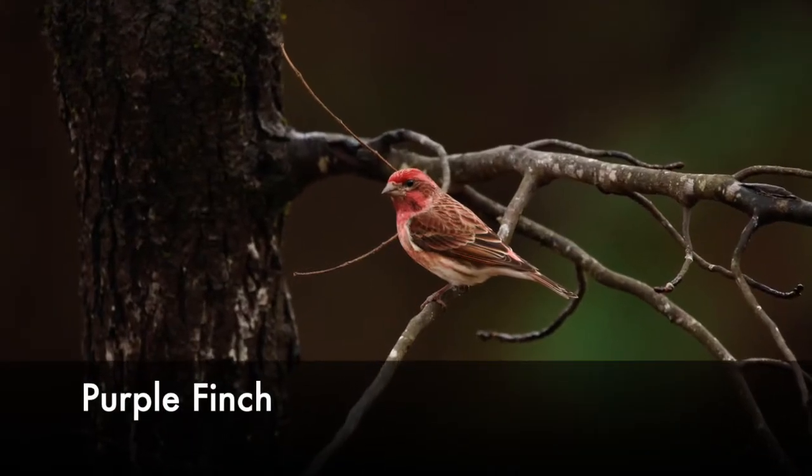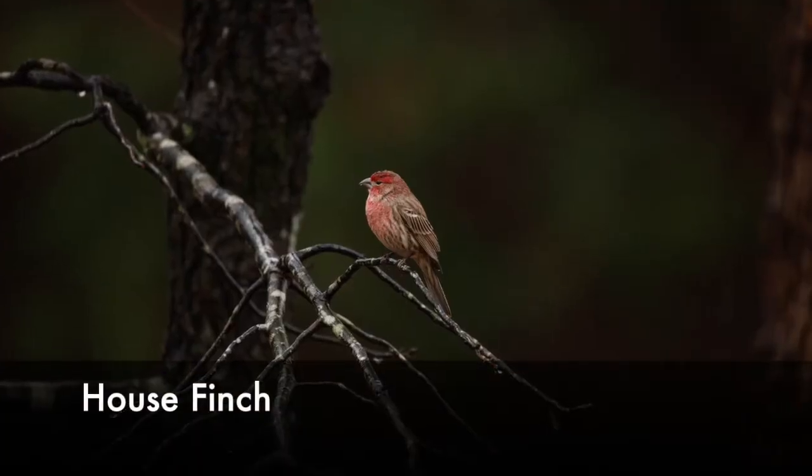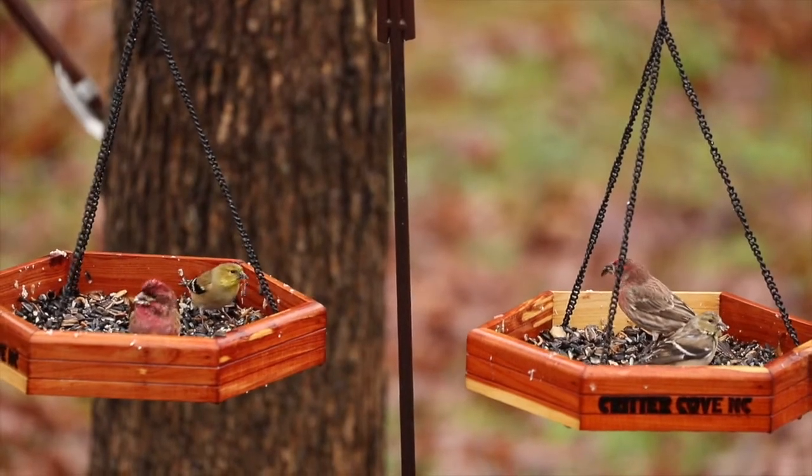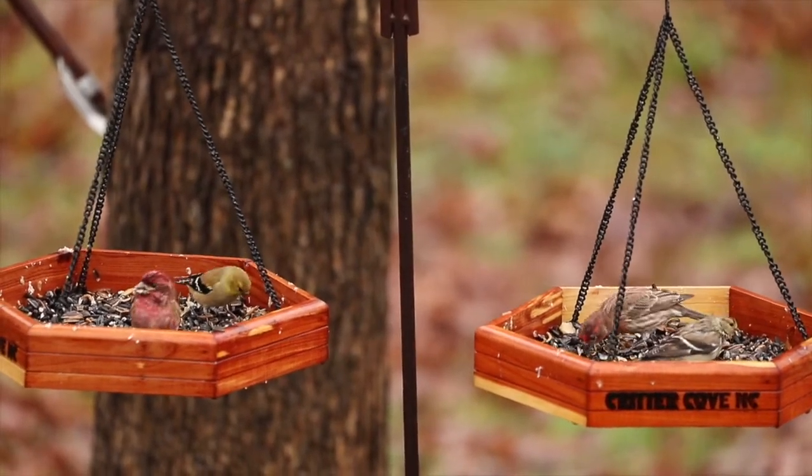The tricky part comes in when trying to assign a definitive ID to the bird, because the two species look very similar to one another. Here are some points to consider to help you figure out what kind of bird you're seeing out there.